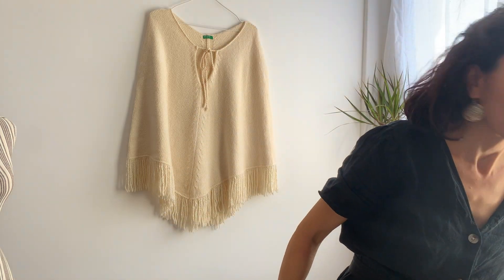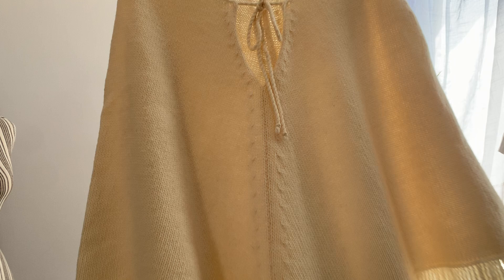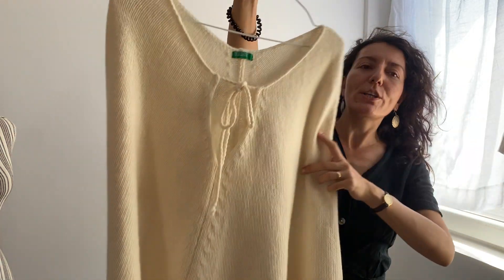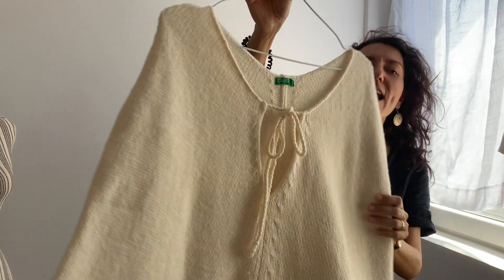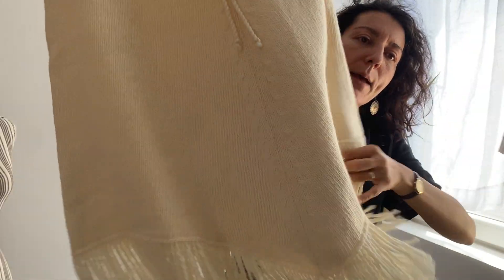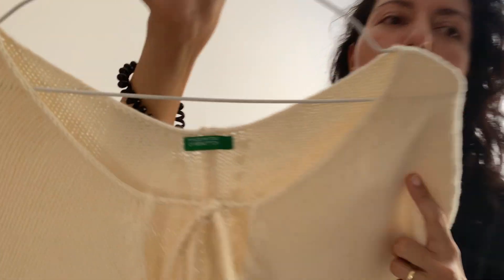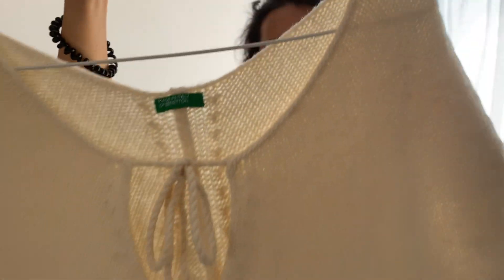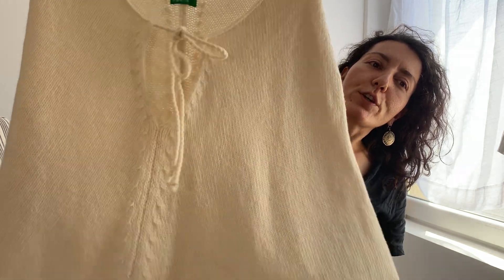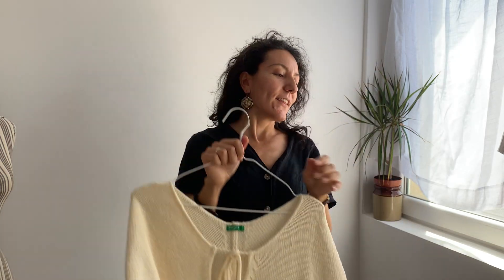The final item that I just sold — I heard the cha-ching sound on my Etsy app just now — is this beautiful wool poncho top, which is amazing for the fall season. It will keep you warm, it has beautiful fringes at the bottom and an asymmetrical hemline which is a bit longer at the front and at the back. It's in cream beige color, the brand is United Colors of Benetton, and this beautiful fall poncho pullover top is going to Allison in New York. I really hope you enjoy it, Allison.